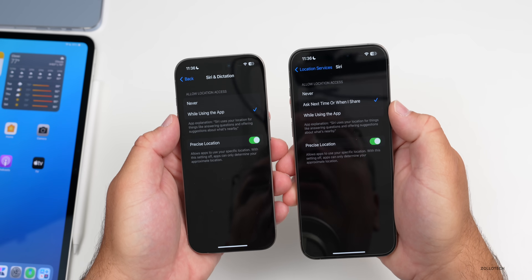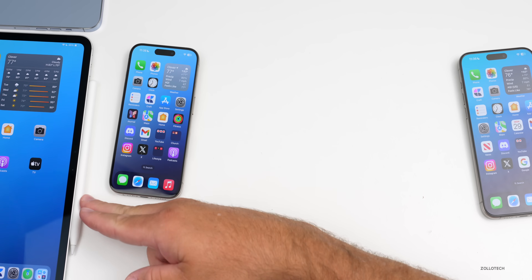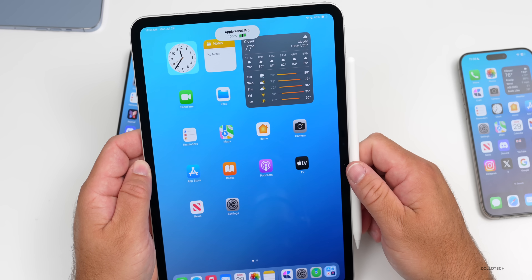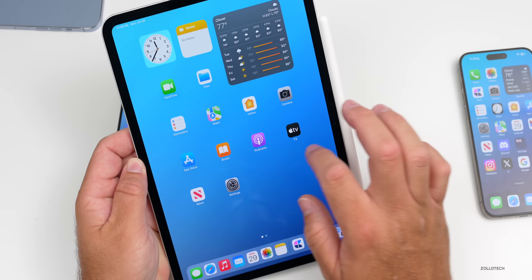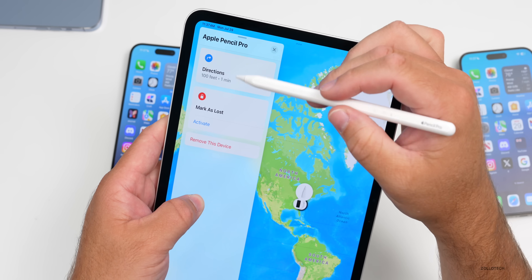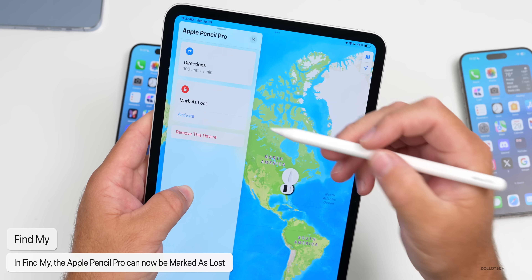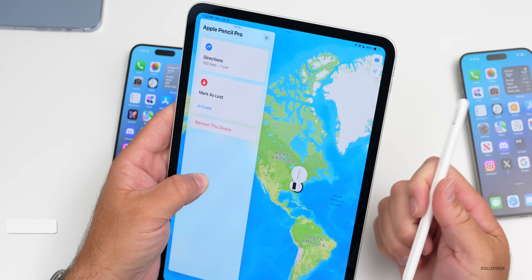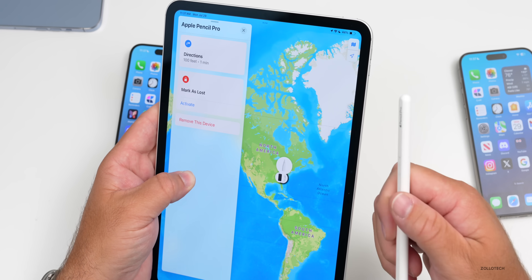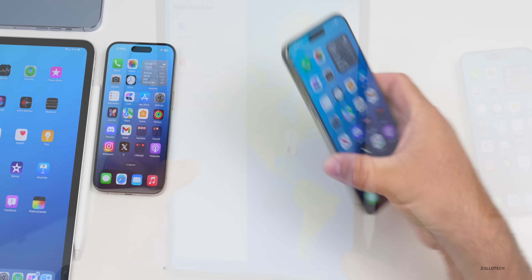They've also updated Find My with 17.6, specifically on the iPad. If you're using an Apple Pencil Pro on the latest iPad Pro or iPad Air, there's an update here. Within Find My for Apple Pencil Pro, you now have not just directions but also 'Mark as Lost.' If you mark it as lost, no one else can add it to their Apple ID, and it will display information to help someone return it to you.